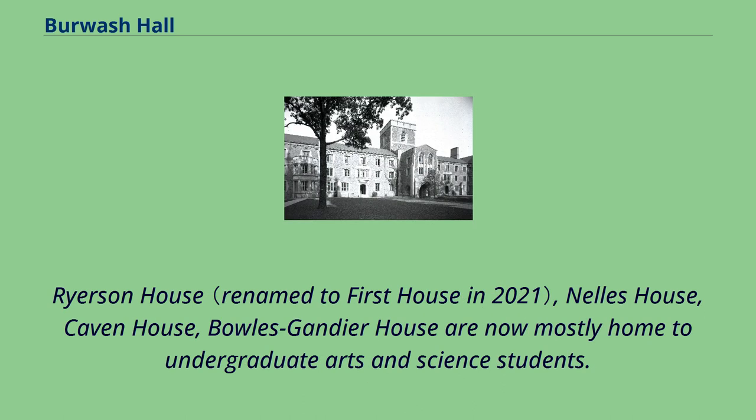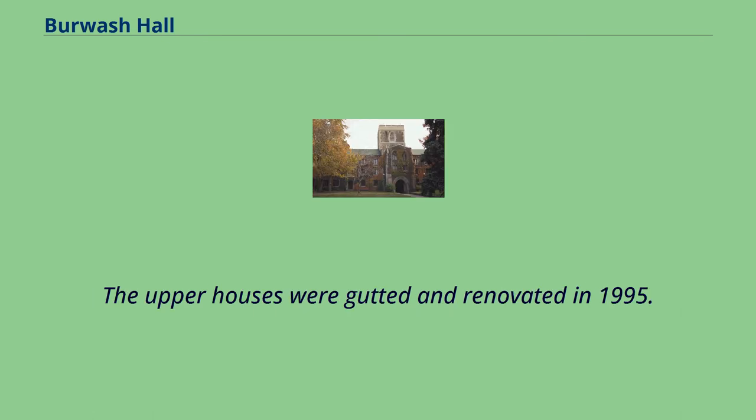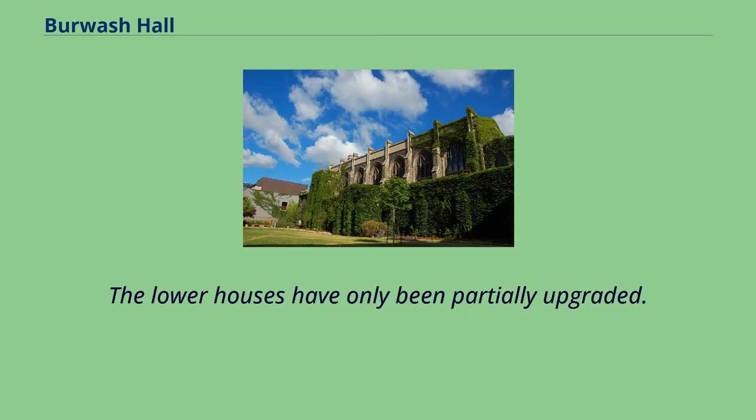Ryerson House, Nell's House, Kaven House, and Bowles-Gandier House are now mostly home to undergraduate arts and science students. The latter two are mostly reserved for students in the VIC-1 program. The upper houses were gutted and renovated in 1995, while the lower houses have only been partially upgraded.